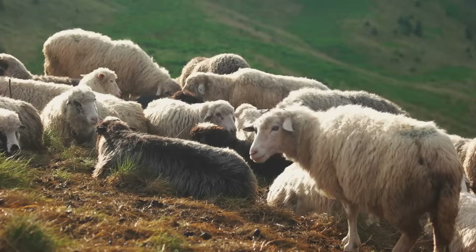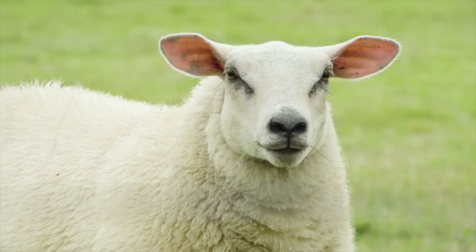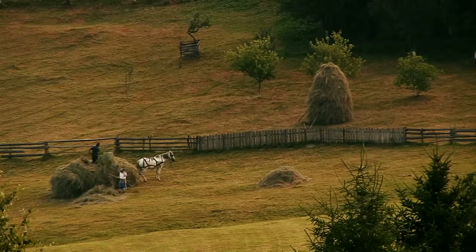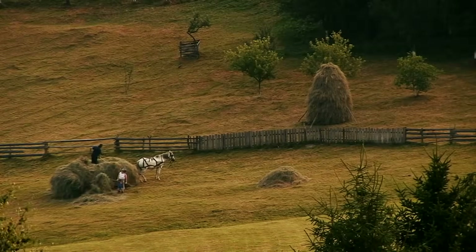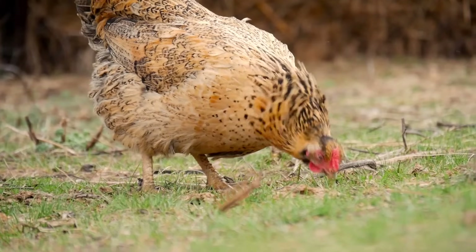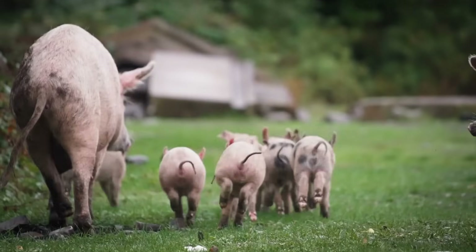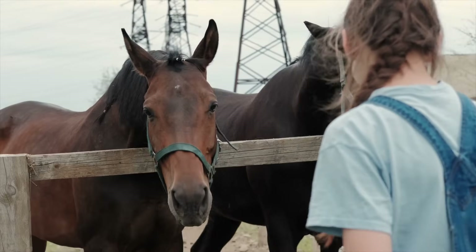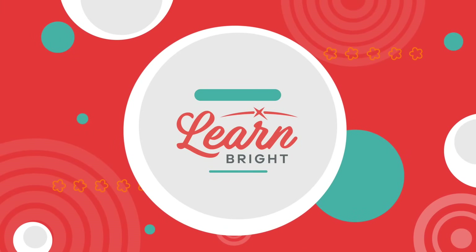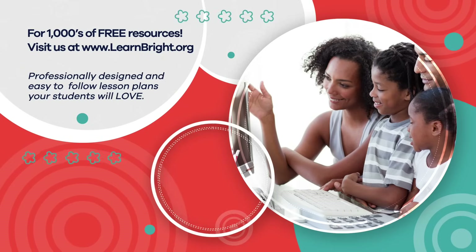Farm animals are pretty special. We need farm animals to help give us food and other important things like wool. A lot of the work done on farms could not be done without the help of farm animals. So the next time you see a cow, horse, or chicken, you can remember all of the cool facts you have learned and share them with your friends. Hope you had fun learning with us!